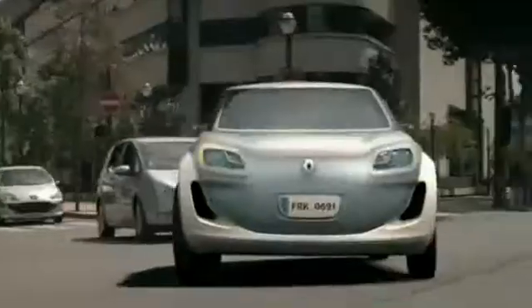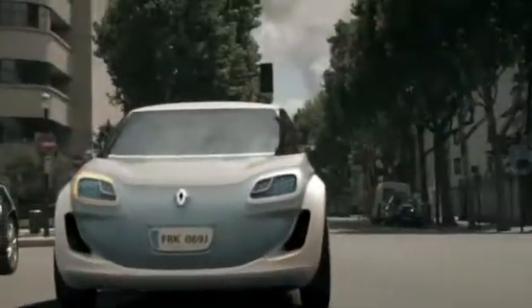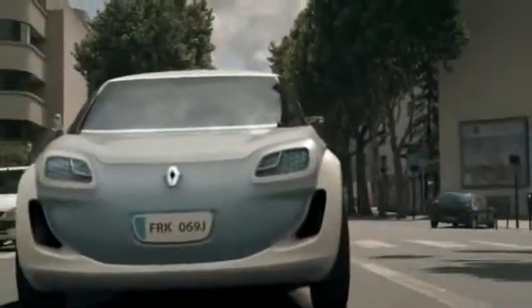Electric vehicles from France. Renault unveils four new eco-friendly electric zero-emission concepts at once.